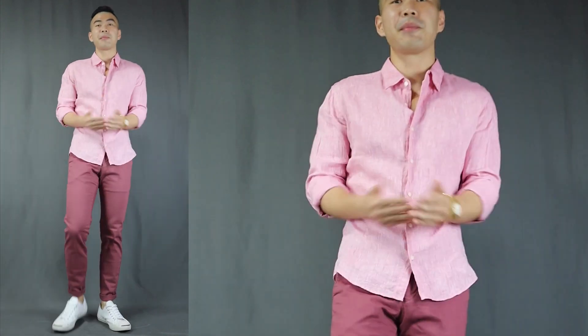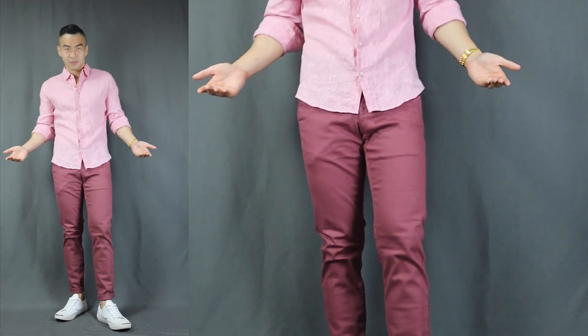Last but not least, outfit number six — let's introduce more red to this festive occasion. I call this 'The Gentleman on Fire.' Here we have the pink linen shirt, a pair of red or burgundy pants, finishing it off with some white sneakers. Who knew you could have a monochromatic look in red? The pro tip here is to wear a different shade of red for your top and your bottom — a lighter shade of red on top and a darker shade below. If you wear the same shade of red for everything, you'll literally look like a walking red packet. I like to keep things toned down and classy.